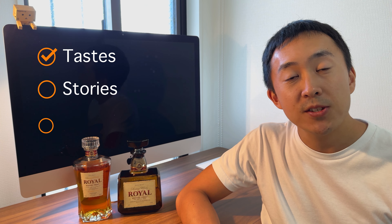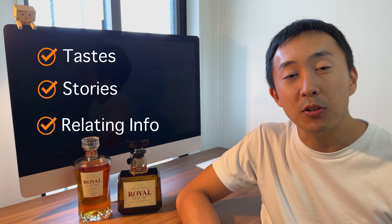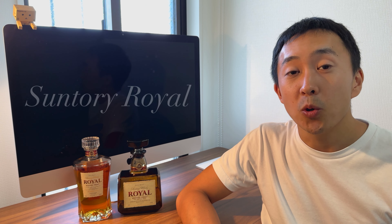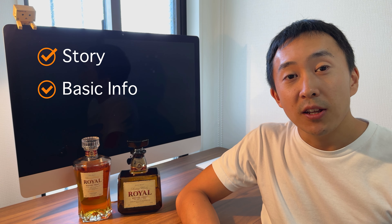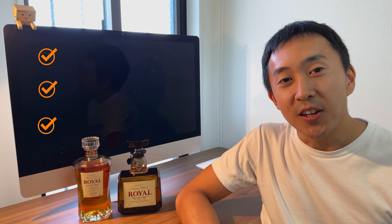Hi there! Welcome to Whiskey Suki. My name is Yuma. This channel mainly focuses on Japanese whiskies, introducing tastes, stories, and relating information from a Japanese perspective. Today, I'm going to be talking about Suntory Royal. Royal is a blended whisky, which is a regular lineup of Suntory's whiskies. This is one of the whiskies I love the most, and for me, this is my daily whisky. I'll be going through its story, basic information, and also be sharing the taste. So let's dive in.